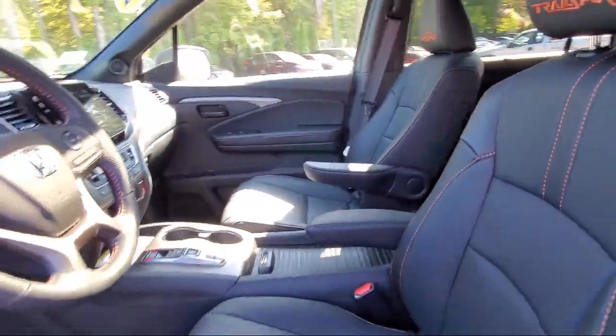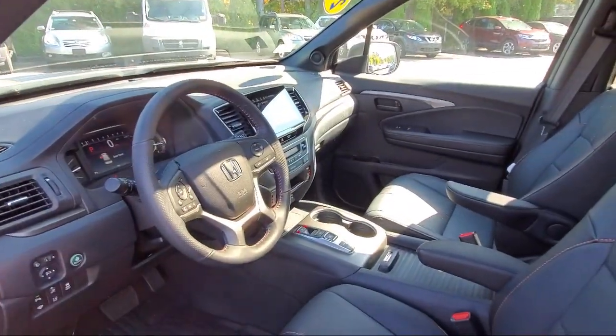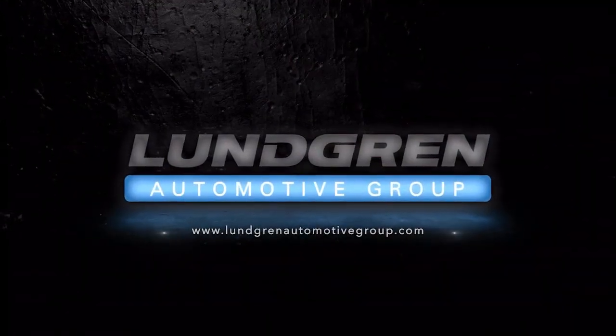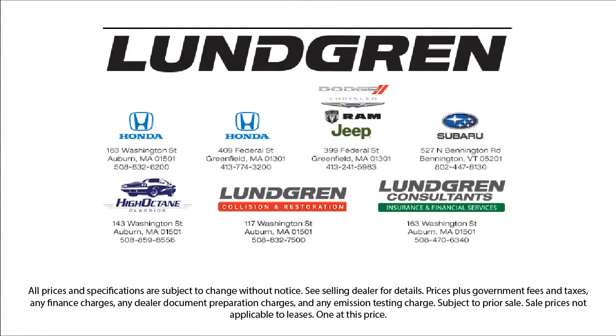Since 1964, the Lundgren Auto Group has been providing our friends and neighbors with the best purchasing experience around. We have a strong and committed sales staff with many years of experience satisfying our customers' needs. We pride ourselves on our outstanding reputation and are happy to serve all of our guests with our above and beyond attitude.